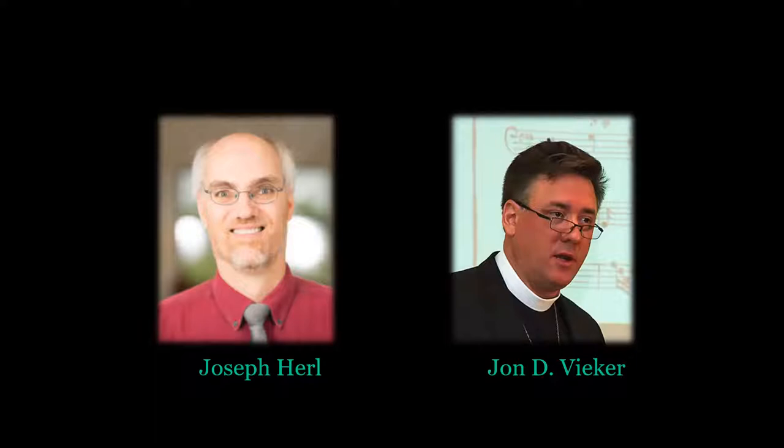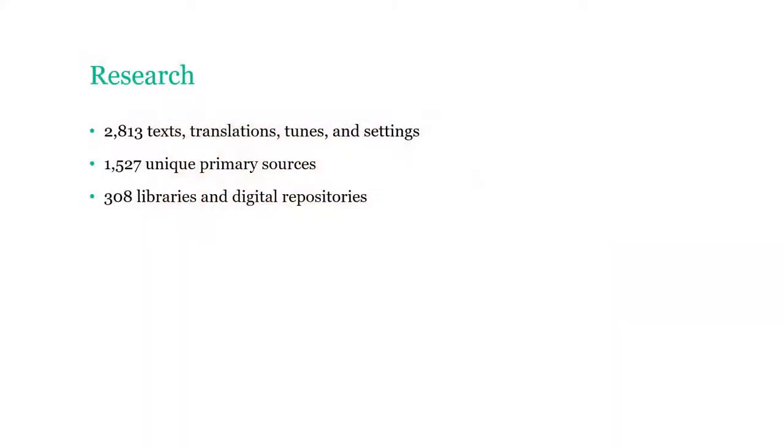Here is the methodology we adopted — some basic principles that resulted in 2,813 texts, translations, tunes, and settings; 1,527 unique primary sources collected from 308 libraries and digital repositories.